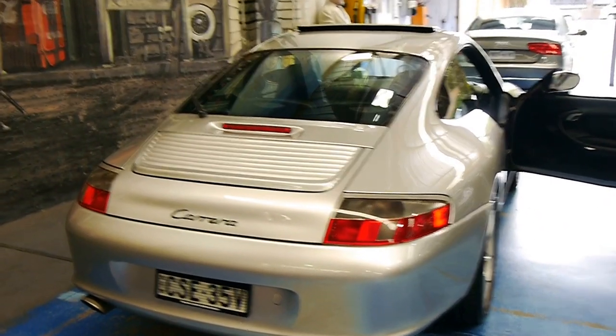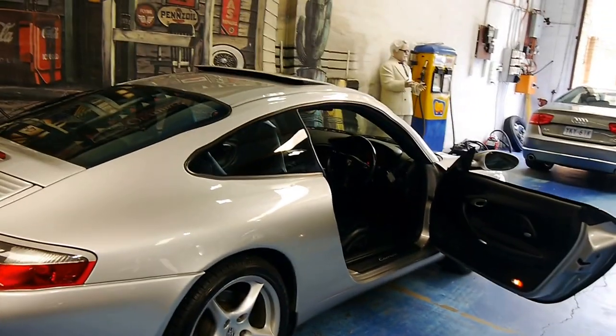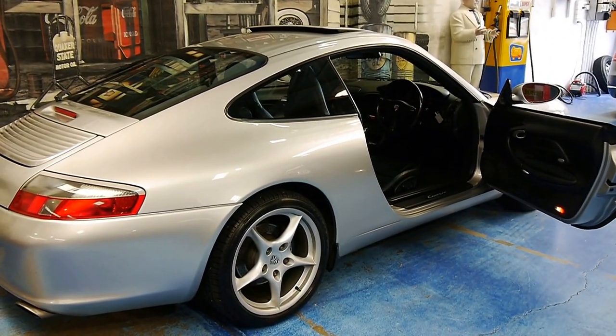The rear spoiler pops up and you've even got a rear wiper as well. Simply the best GT car money can buy at this price point. Thank you for watching, folks — we'll catch you down the road.